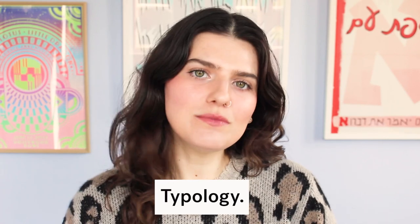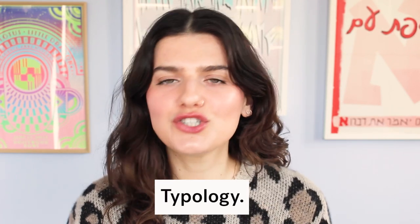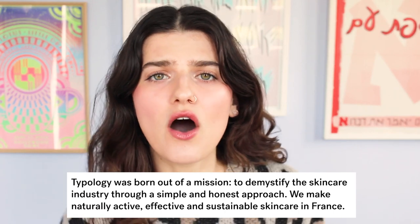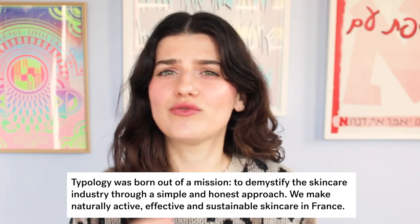Today, we are talking about a very interesting brand that is newer to me called Typology. It seems to be the Parisian Ordinary with really affordable prices on products that are ingredient-focused, very simple, and fragrance-free.